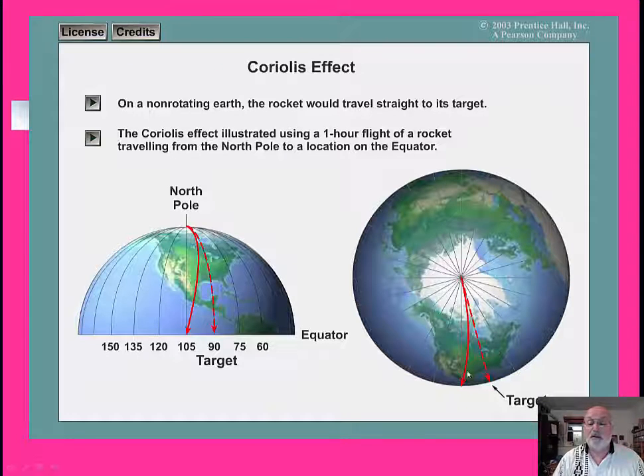So it's a 15-degree deflection. Actually, it's 180 divided by 11 — something like 15 degrees, like I said the first time. So it's a 15-degree deflection to the right if it took an hour to get down to the equator.